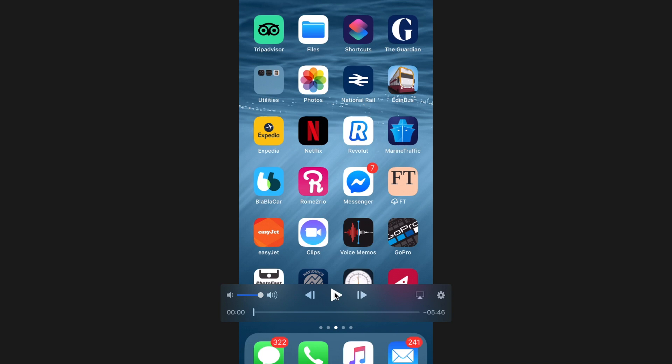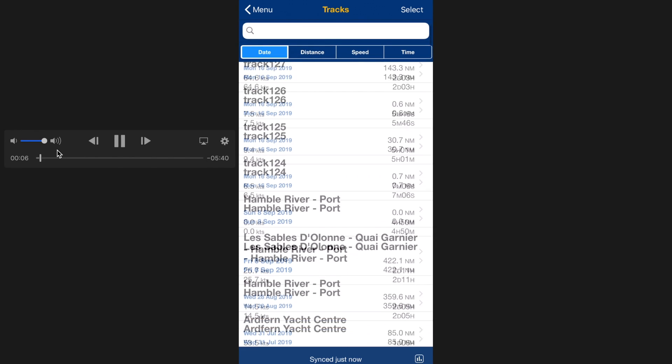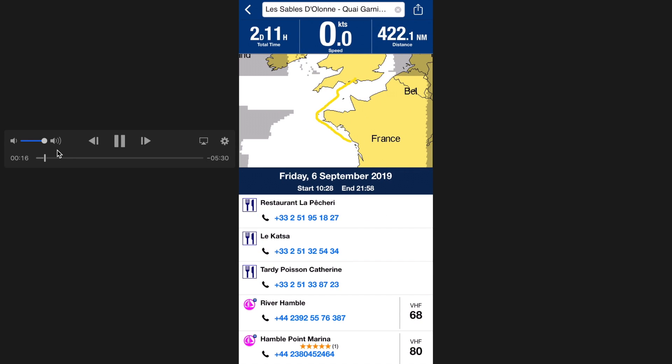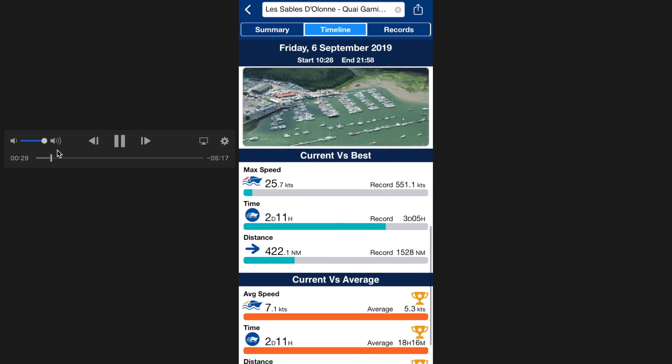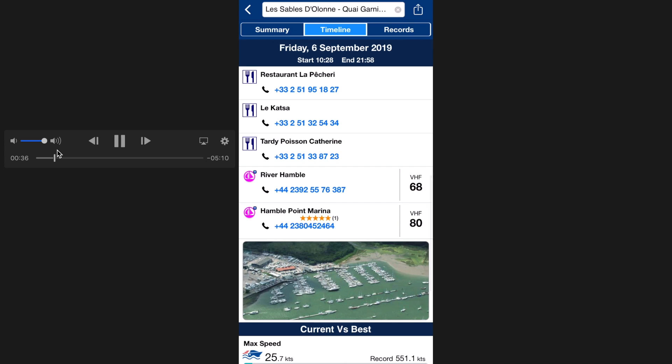One of the things I love about Navionics is routing. This is a list of all the tracks that I've laid over the last few years. I'm pulling up one — Le Sable de Long to Hamble — in the middle. Highlighting that in blue brings up the yellow line as the track that we put down, and you'll see an aerial photograph of Hamble. All the information contained in this is pretty comprehensive — you can see my maximum speed is 550 knots, so I think that was in an airplane. And there are phone numbers and VHF channels for ports and restaurants on the route.